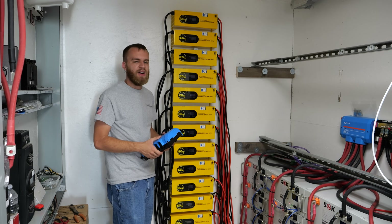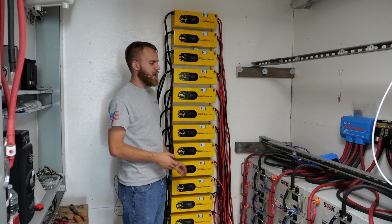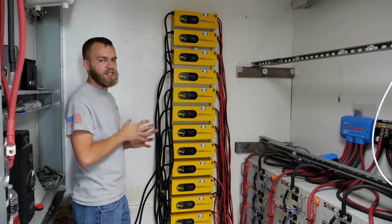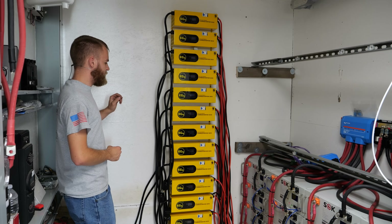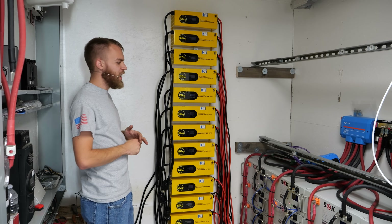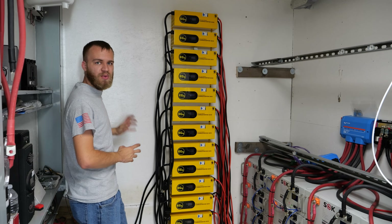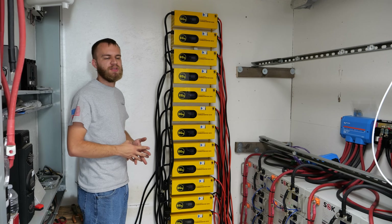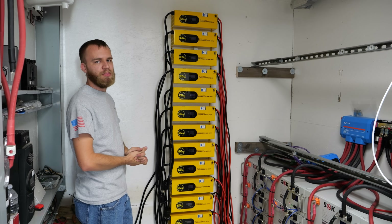There's some Unistrut in the way on the right-hand side that will be removed. I'm going to distribute the load so I don't exceed the 1,000 amp rating of the Lynx distributor. For AC power, I'm putting in a 225 amp three-phase 42-space panel, using 24 of the spaces to power the charge verters. There will be a two and a half inch conduit out the back carrying three 250 MCM cables to the generator, plus neutral and ground, to handle the full output of that generator.